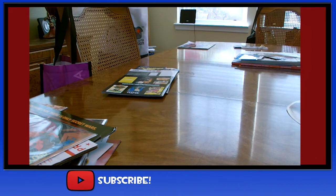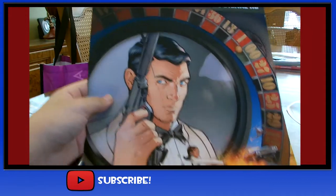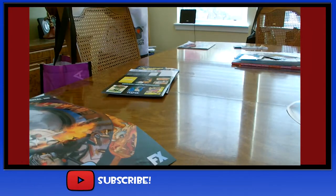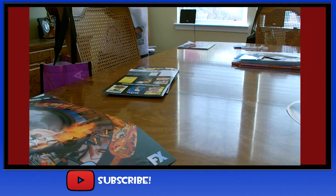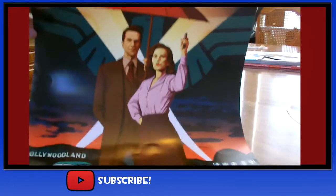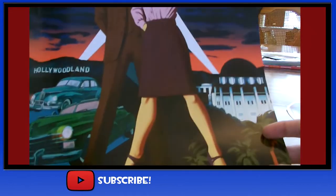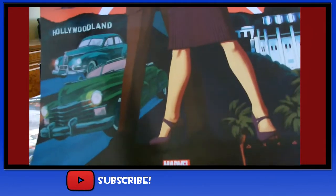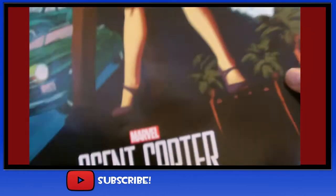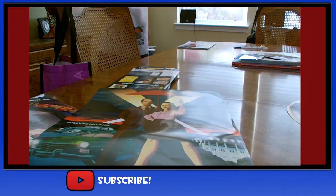Moving on to the final items — I got this Archer poster, cause who doesn't like Archer? And these were all free, by the way. I got this Agent Carter poster — it features Jarvis and Peggy Carter. As you may or may not have heard, the writers announced that in season two, Peggy Carter will be moving to California to solve some sort of a case.